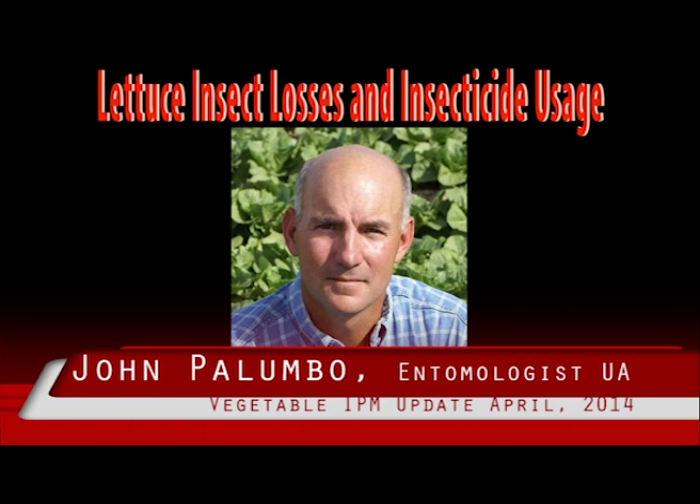First, the data can be extremely helpful in addressing state and federal regulatory issues by providing real-world information on insect pest status and insecticide uses. In the past, data generated from the surveys has been used to support registration of key insecticide products like Lanate.